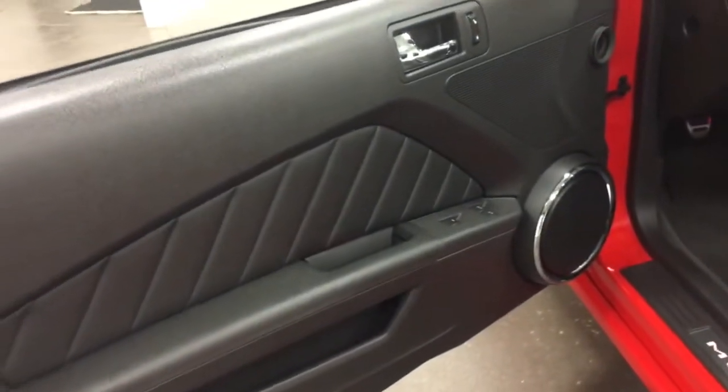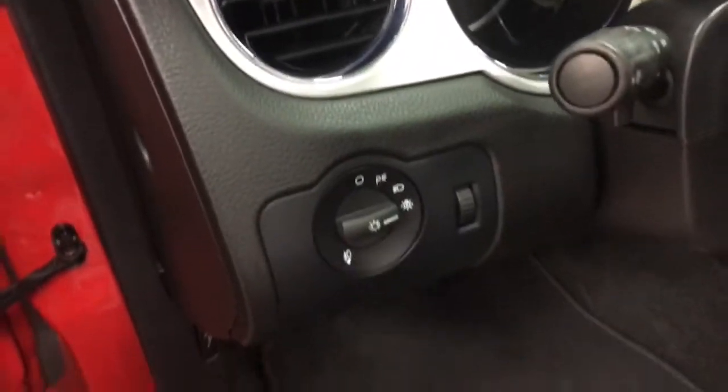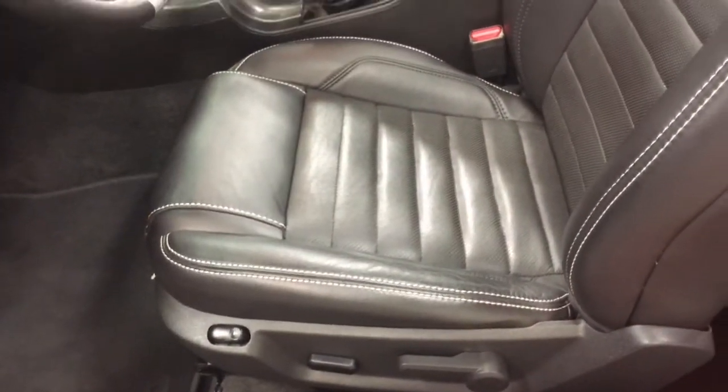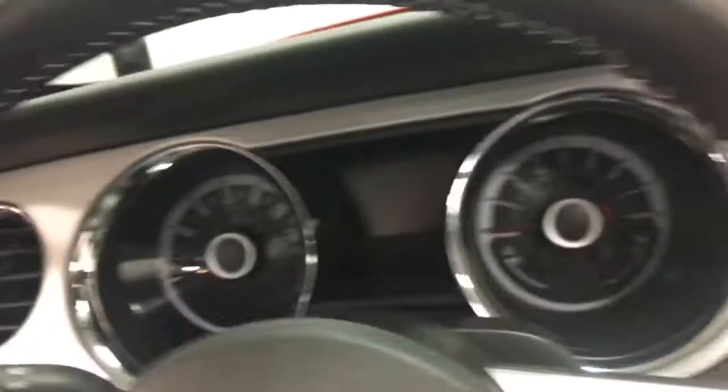Inside here, we've got the power windows, power locks, power mirrors, Shaker 500 sound system, and automatic lamp system. On the seats, you've got six-way power and lumbar support. In the back seat, lots of room when you have passengers. Have a look in the door frame - just a thing of beauty.